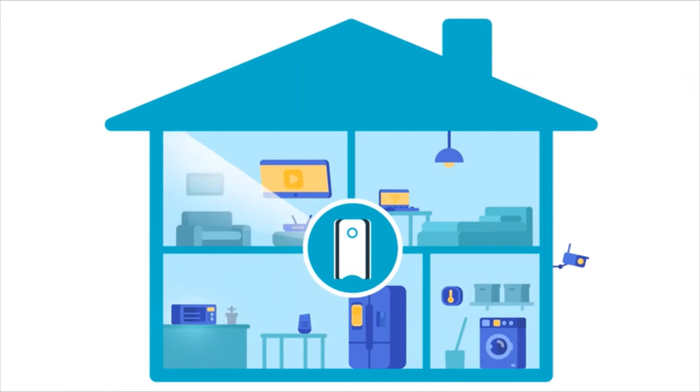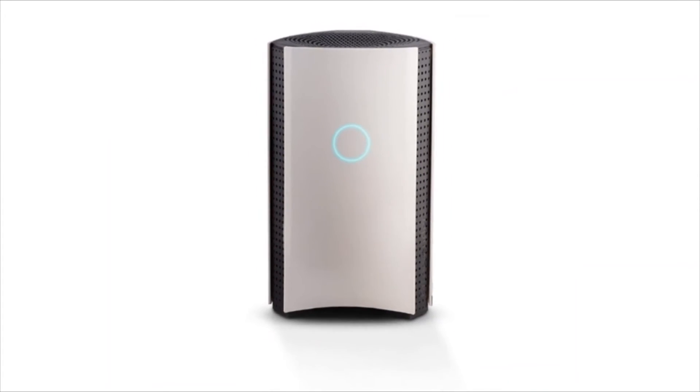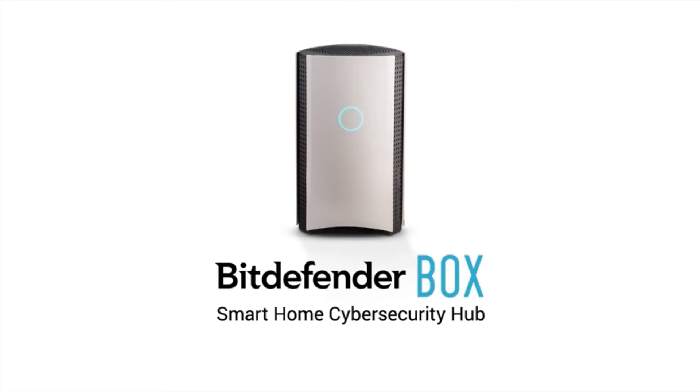Box can provide internet speeds up to 1 gigabit per second, depending on your provider. Get Bitdefender Box — smart home cybersecurity hub.